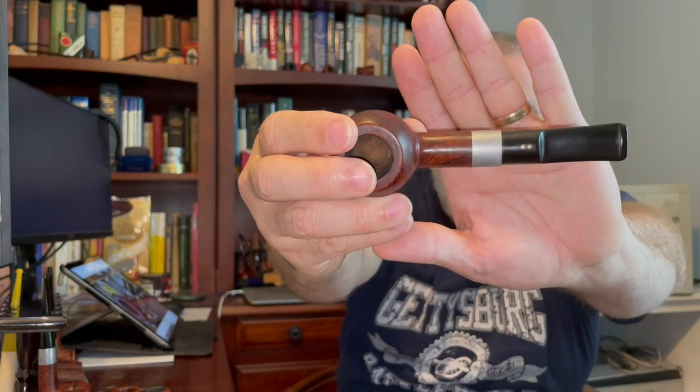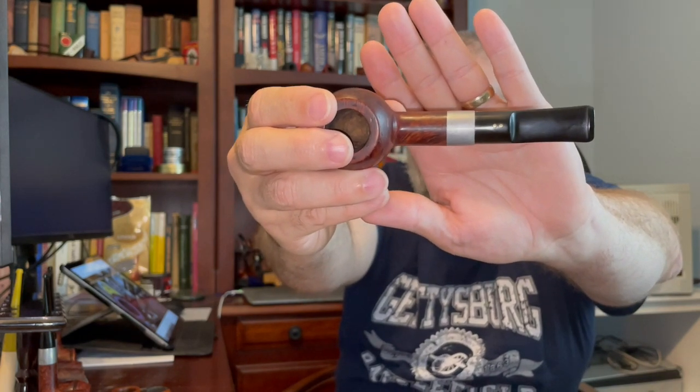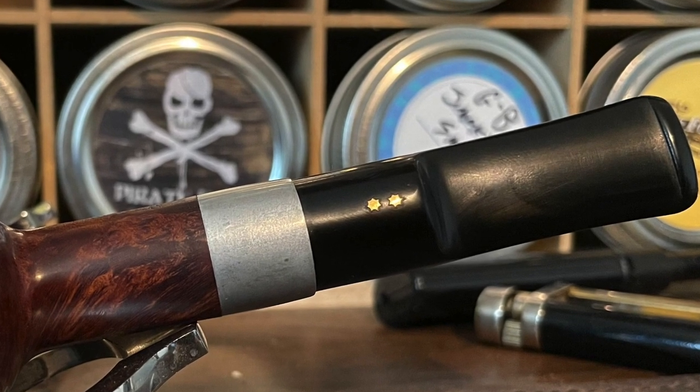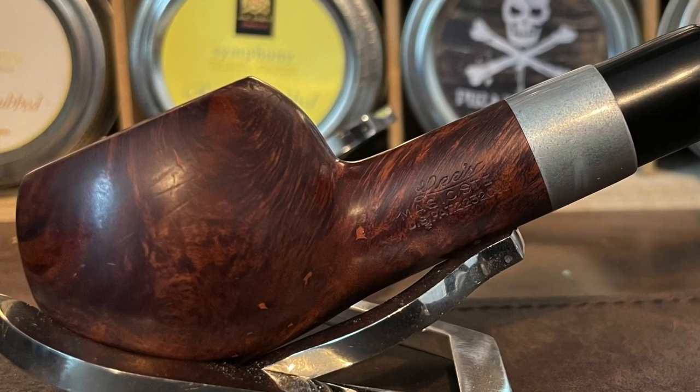Let's take a look at this one. Here we have a saddle-stemmed apple — tomato shape — with two seven-point stars. Closer look: you can see those nice, shiny seven-point stars. That is a Lee's Magic Stem, same patent number. The plot thickens.